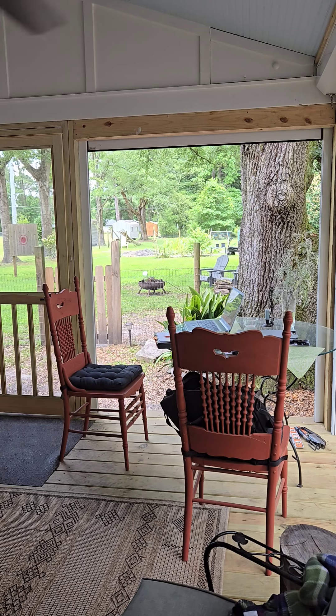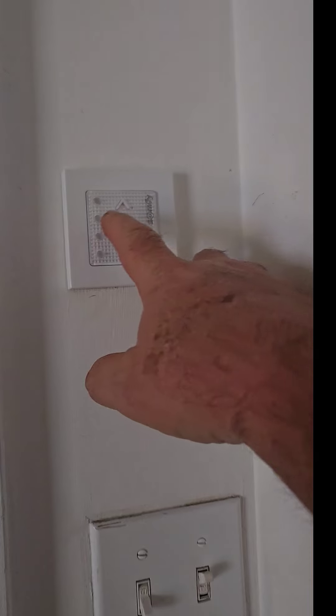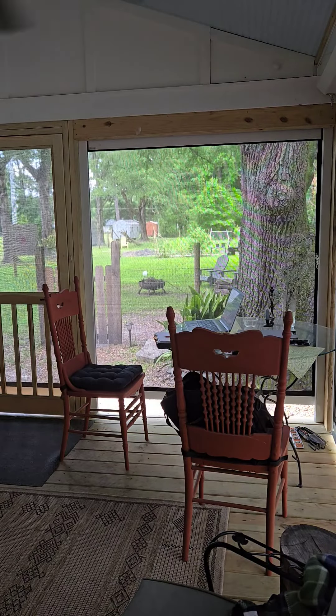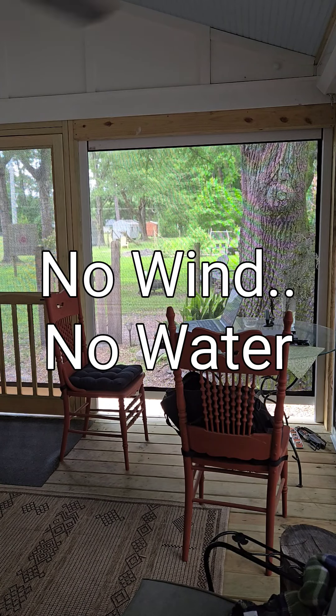You'll notice that the hurricane screen also goes in front of the screen door. So there it is — that's the wind and water slash hurricane screen that has been closed.